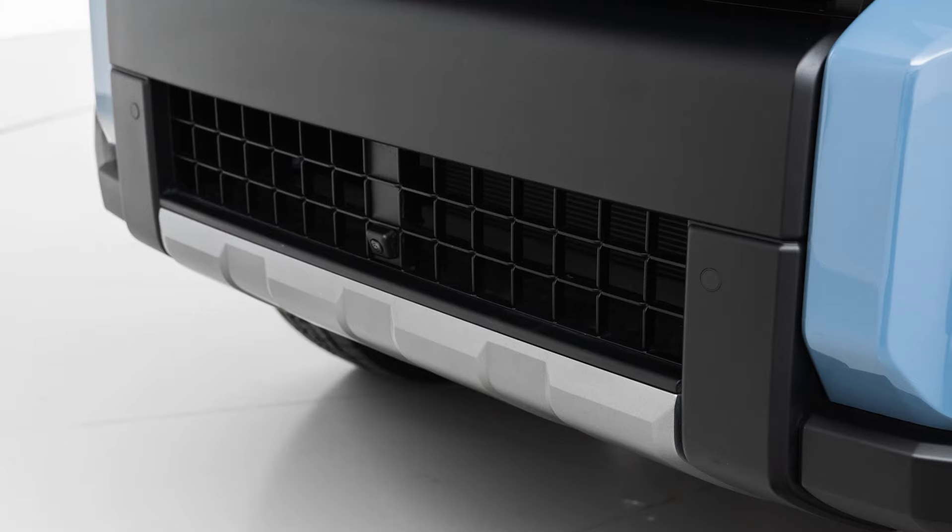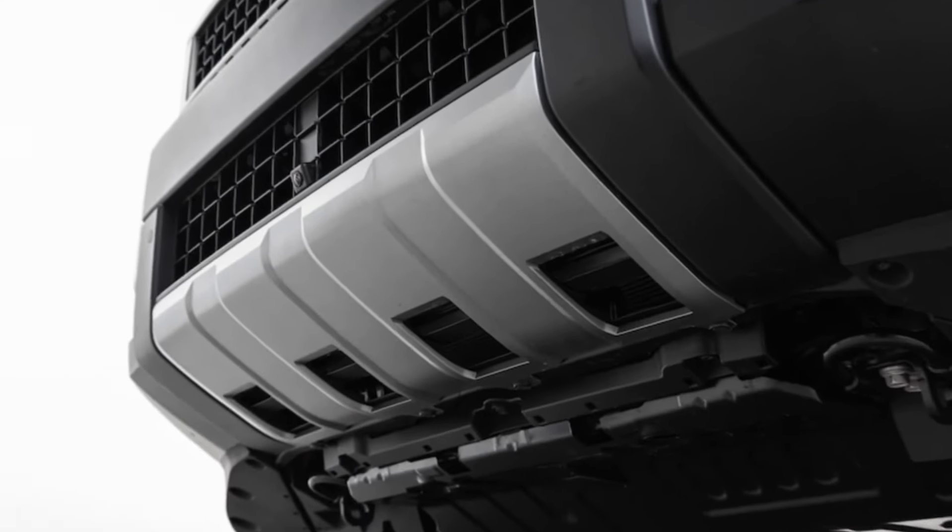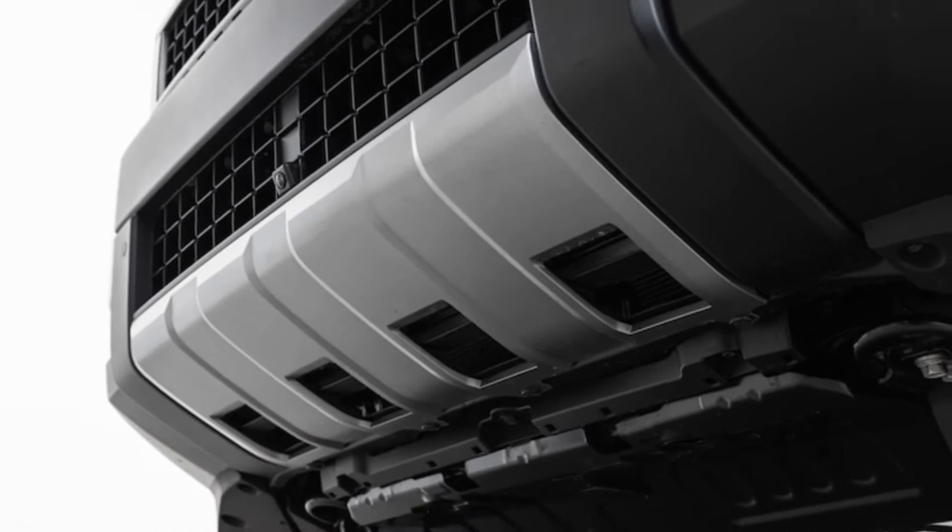Every Land Cruiser configuration comes with a locking rear differential, hill descent control, off-road cruise control, and full-time 4WD with a two-speed transfer case.